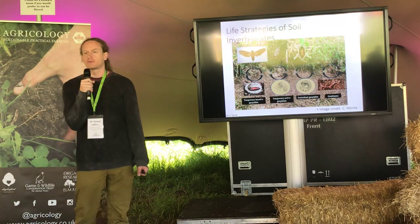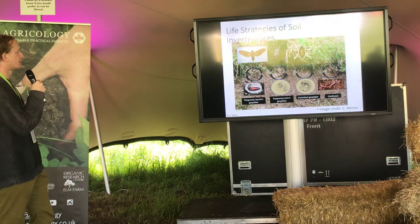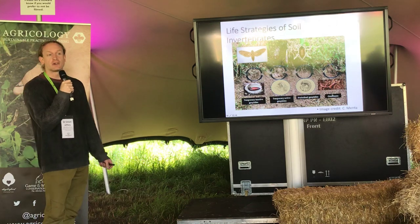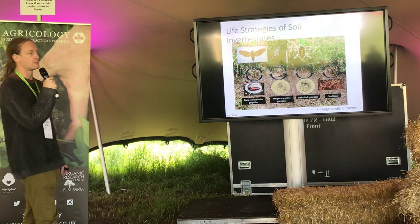Different organisms associate with soils to different levels. They're normally grouped into four different categories. I'm not going to go into too much detail — feel free to ask questions, and I'm also on the Harper stand so you can find me there later. I'm just going to touch on some of these things very briefly.